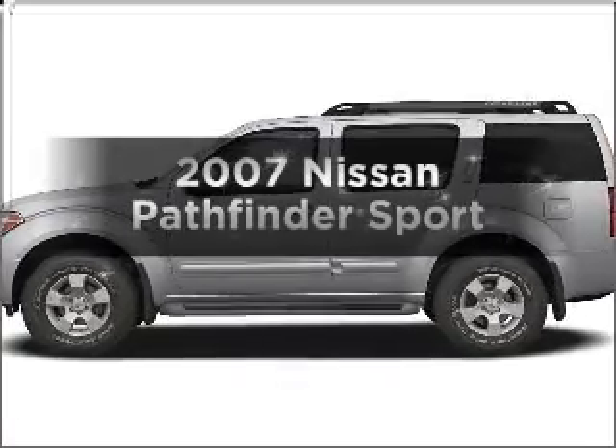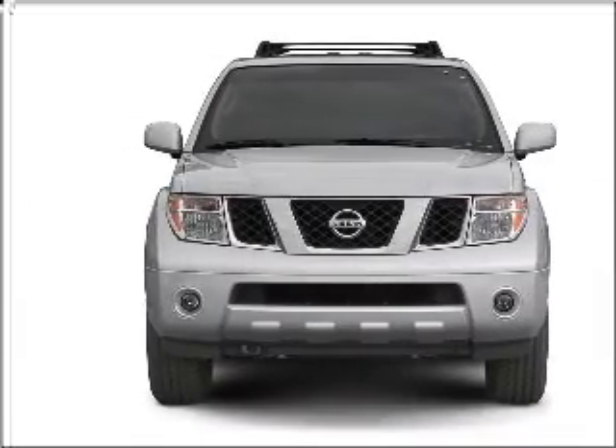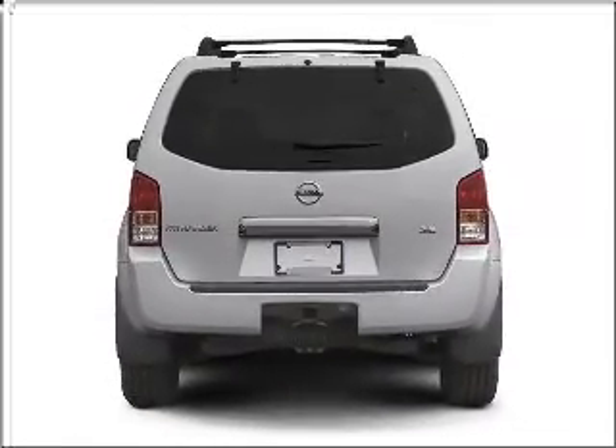Check out this 2007 Nissan Pathfinder. This is the set of wheels you've been looking for, with a reliable six-cylinder engine connected to a smooth-shifting five-speed automatic transmission. Stand out from the crowd with premium wheels.